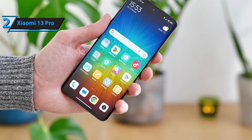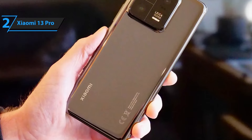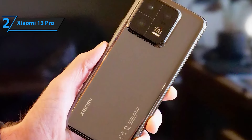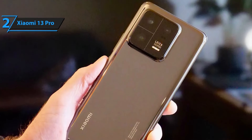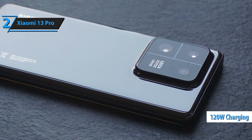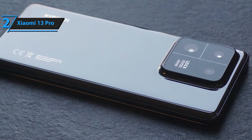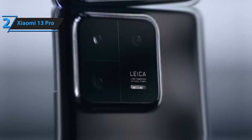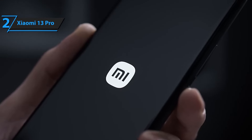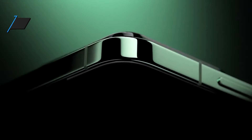Finished in moonlight white, the Xiaomi Redmi Note 13 Pro Plus combines cutting-edge technology with a sleek and sophisticated design. Its stylish appearance not only looks great but also feels comfortable in your hand. This model comes with a global ROM, providing a user-friendly interface and compatibility with a wide range of apps and services. Enjoy a seamless and efficient user experience no matter where you are in the world.